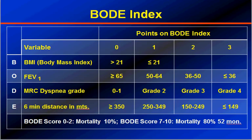An index based on body mass, the obstructive features of spirometry, the dyspnea level, and the capacity to exert has been incorporated as an index called the BODE index. B stands for body mass, O for the obstructive picture on spirometry, D for dyspnea as per the MRC grade, and E for effort tolerance — that is the BODE index.